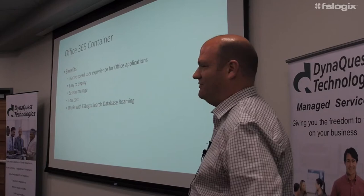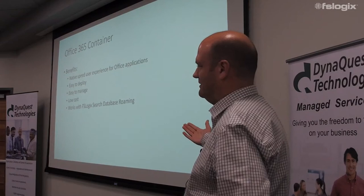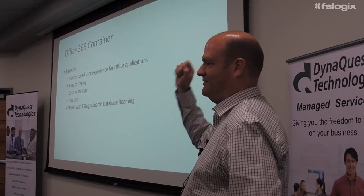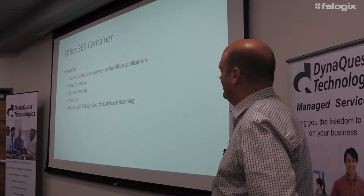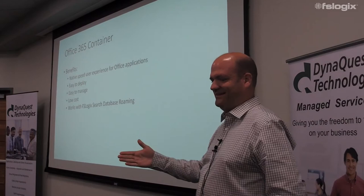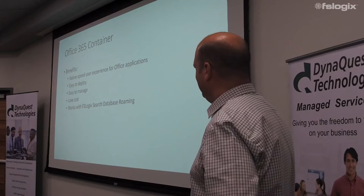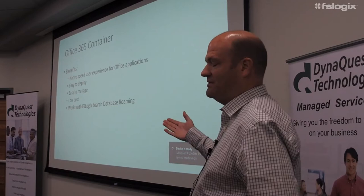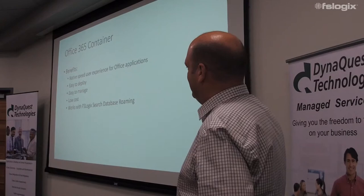The benefits are immediately obvious: users get native speed. They can't tell the difference if they're using Outlook on a XenApp server or in a VDI environment — it looks exactly the same as on their laptop. I was visiting a customer on the East Coast who was rolling this out in pilot, and there was a line of people at the help desk literally standing there asking if they could get on because they had seen other people using it. It's frankly amazing.